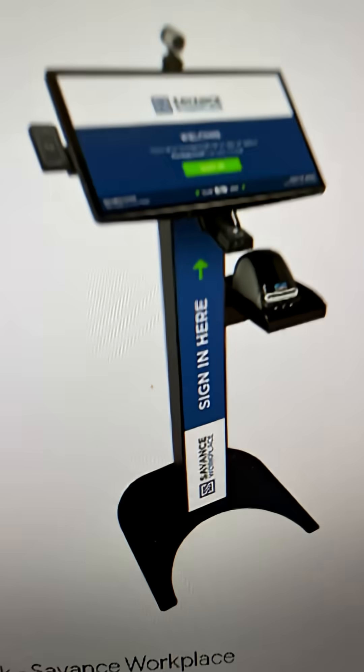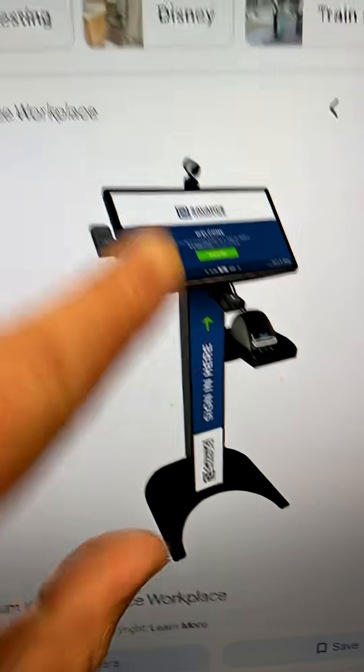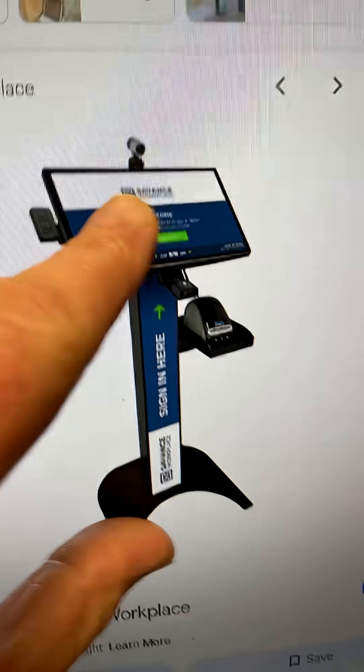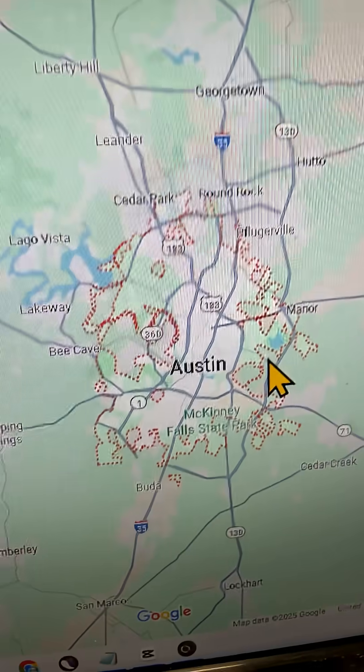If you're getting a bunch of reviews from the same IP, the same place — a review station or a podium within a business — that's a flag. For example, if your business is in Austin and a majority of your reviewers have ISPs coming from Austin, that's fine. But if you have a flux of reviews coming from far away — all these different towns — those ones may not show up because the IP doesn't match the reviewer's location.